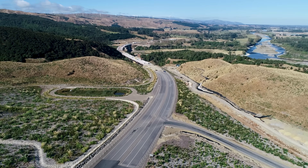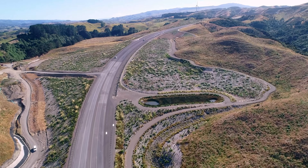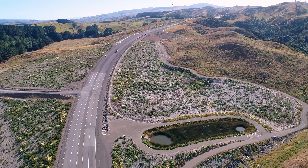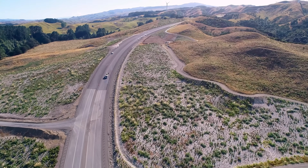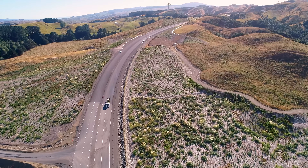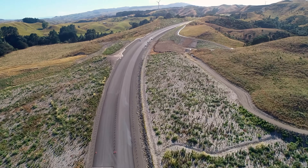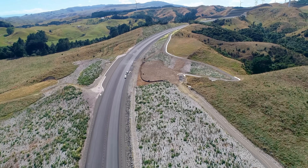Looking down there you can just see the barriers are starting to go in. The white lines are done to enable us to pave the final surfacing — which you can see vehicles on there. The final surfacing is SMA, stone mastic asphalt, and we pave it so the joins are actually on the lane lines or the painted lines.